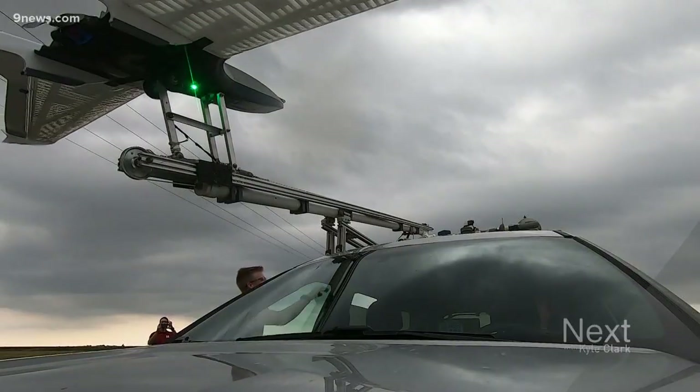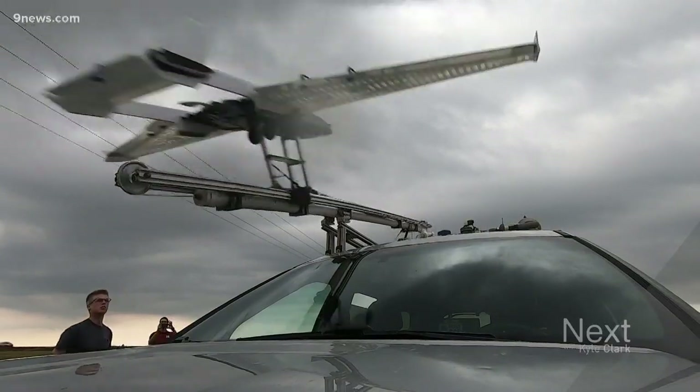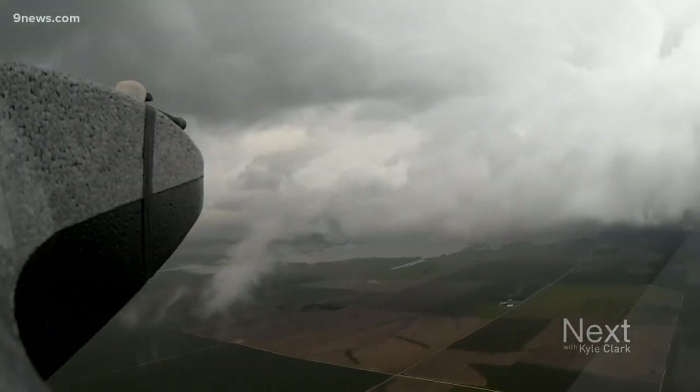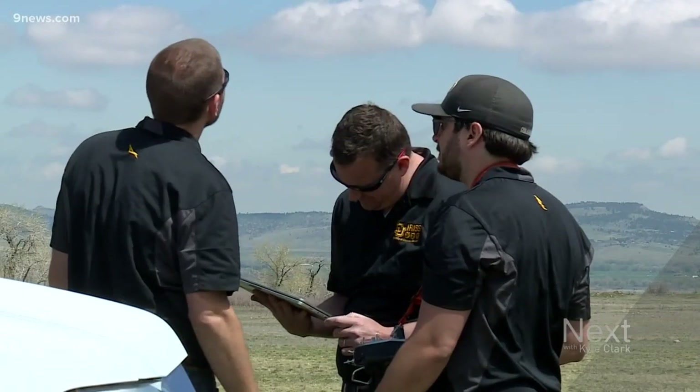All right, launching in 3, 2, 1. A fixed-wing drone built by CU Boulder Engineering heads into a developing supercell thunderstorm on the Great Plains, part of the Taurus Tornado Research Project.